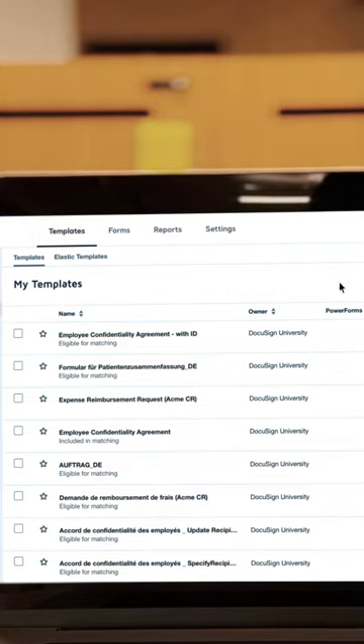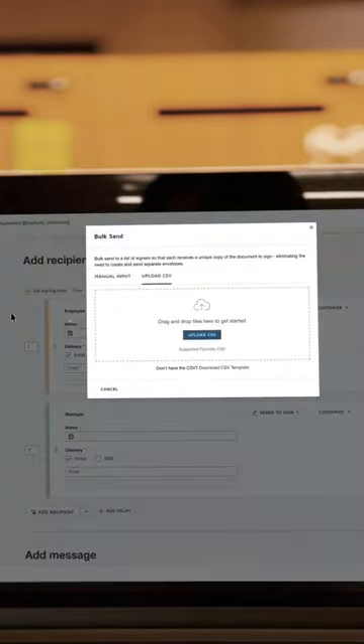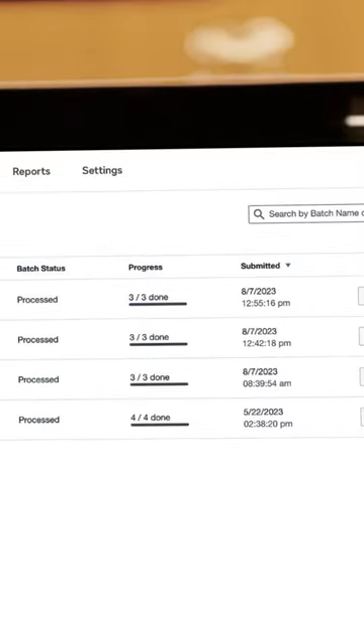Reach multiple recipients at the click of a button. From transactions where you need people to confirm and sign off, to mass notifications — your one document can now send to thousands of people.